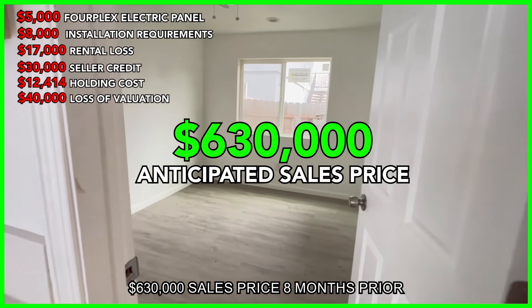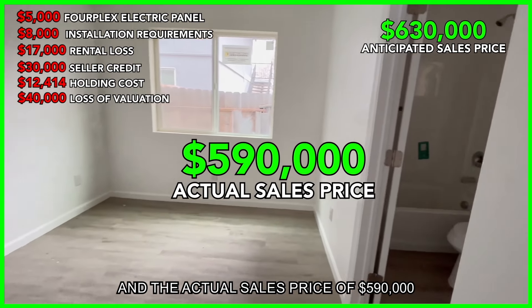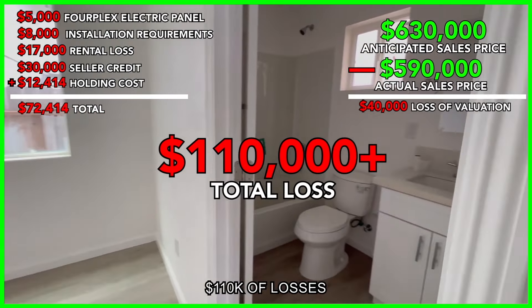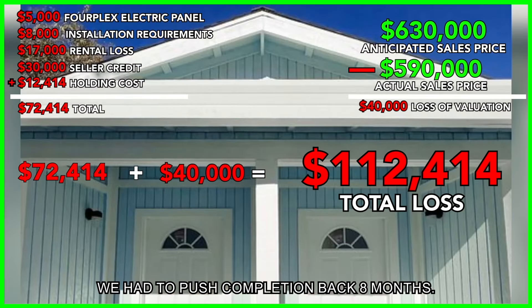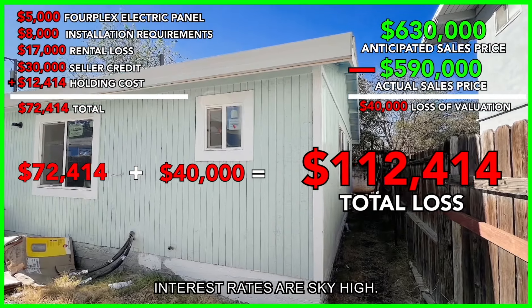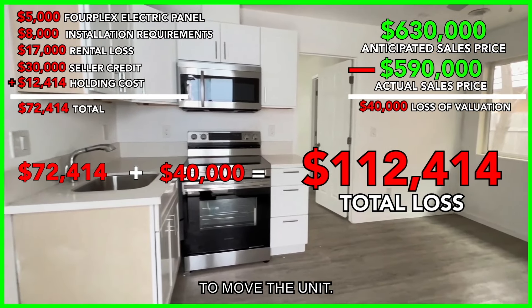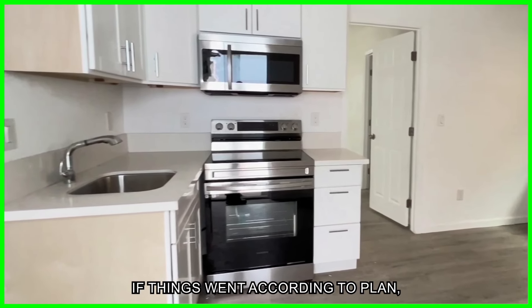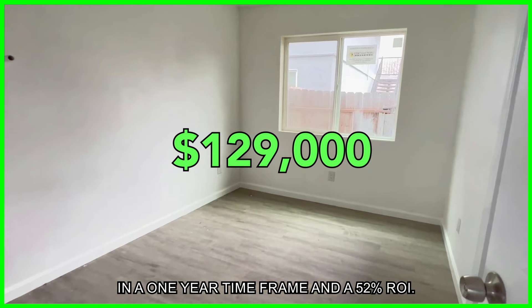We also had a $40,000 loss in valuation — the difference between the anticipated $630,000 sales price eight months prior and the actual sales price of $590,000. In total, $110,000 in losses all stemming from not being able to get a four-plex panel. After those eight months, interest rates were sky-high, buyers' dollars were worth less, and we had to give concessions just to move the property.